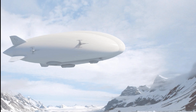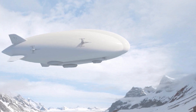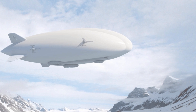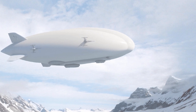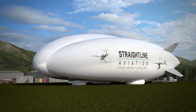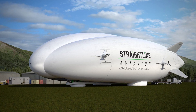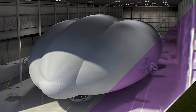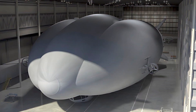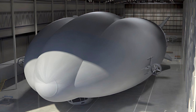Now let's talk about this beast. The AT2 Z1 is no ordinary blimp. First of all, it's massive — 287 feet (87.5 meters) long, 152 feet (46.3 meters) wide, and 77 feet (23.5 meters) tall. That's bigger than some apartment buildings, and yet it flies as gracefully as your dreams of quitting your 9-to-5 job.